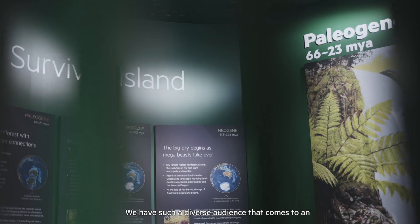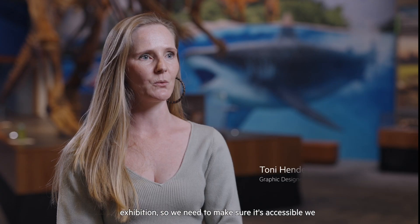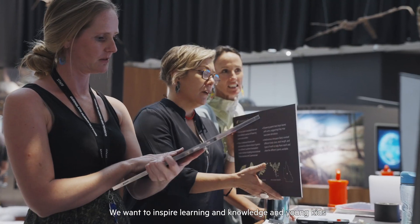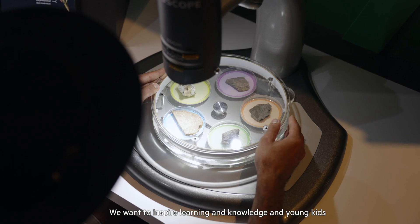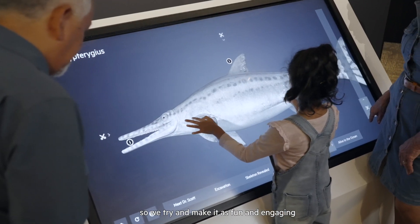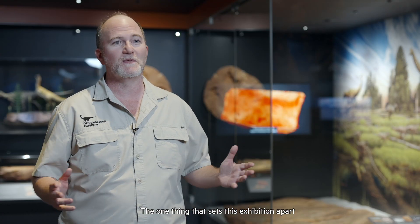We have such a diverse audience that comes through an exhibition, so we need to make sure it's accessible — we need to think of all age groups and demographics. We want to inspire learning and knowledge in young kids, so we try to make it as fun and engaging as possible.